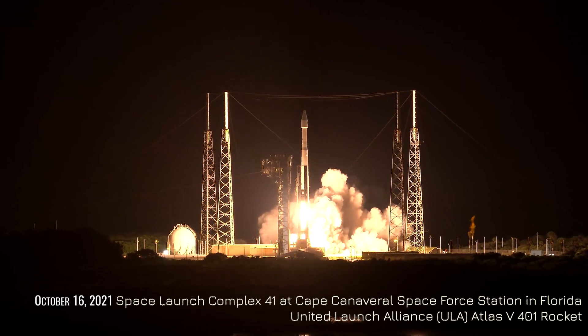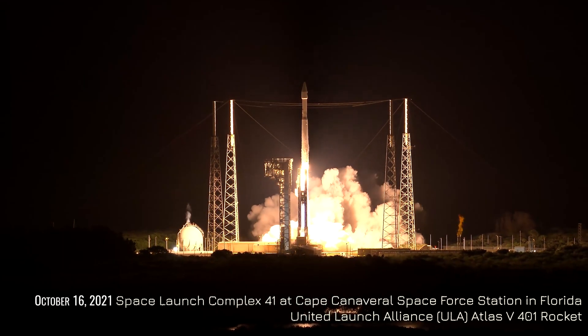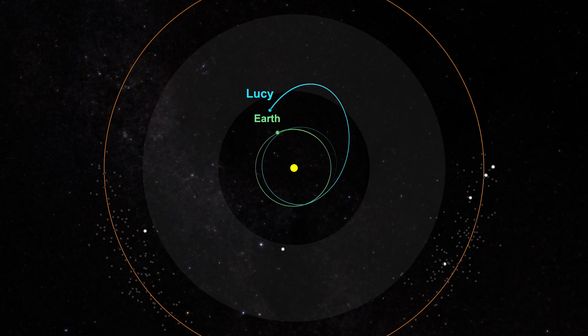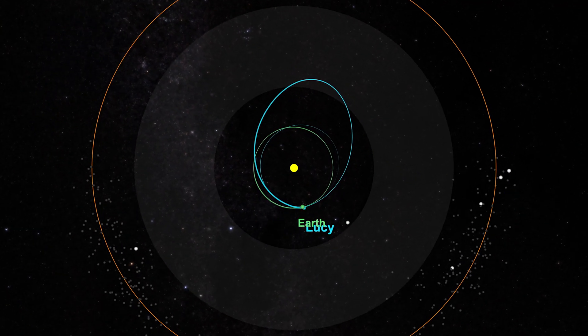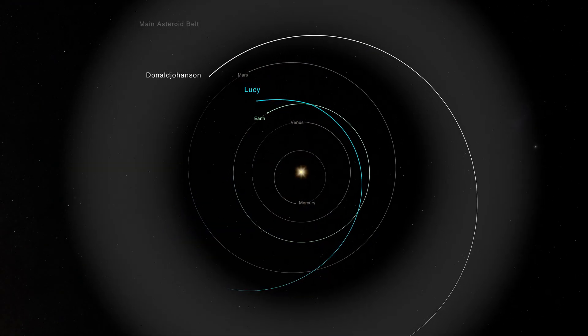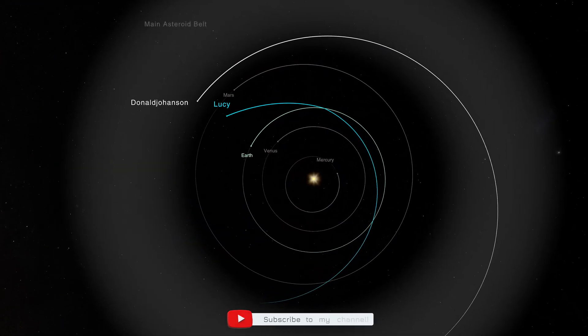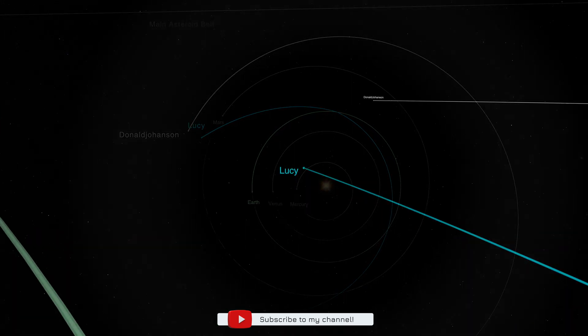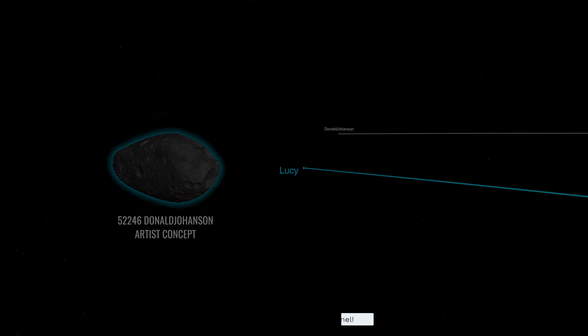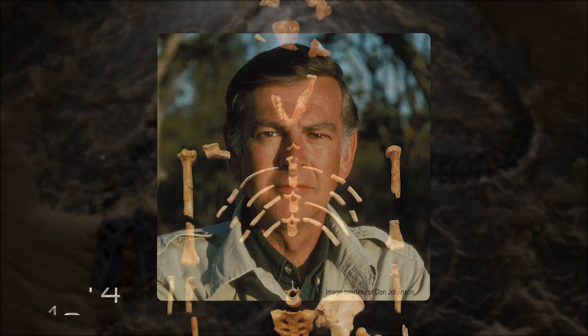NASA's Lucy mission launched in October 2021 and flew past Earth in 2022 and 2024 for a pair of gravity assists. In early 2025, Lucy entered the main asteroid belt, on course for humanity's first encounter with 52,246 Donald Johansson. The asteroid was named in honor of the paleoanthropologist who discovered the Lucy fossil in 1974.